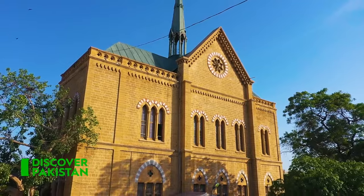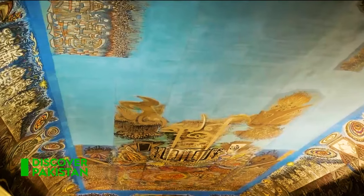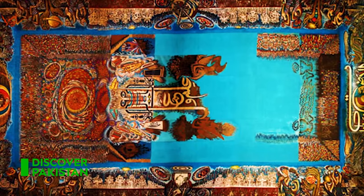Frayer Hall is a first-rate place. The most beautiful thing that you can see is the mural inside.